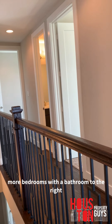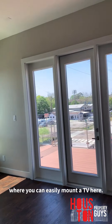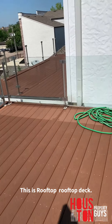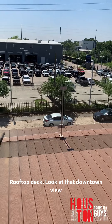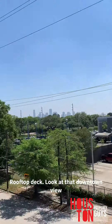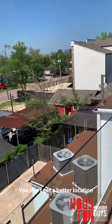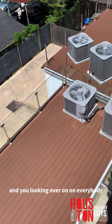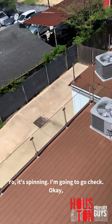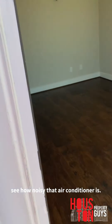Up to the third floor — straight shot up the steps. To the left are two more bedrooms with a bathroom; to the right is a game room area where you can easily mount a TV, with a nice dry bar area and a third-floor rooftop deck. From up here you can see Shepherd and Durham — you can't get a better location, and you're looking down over the second-floor rooftop deck.